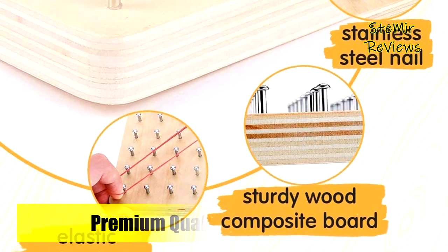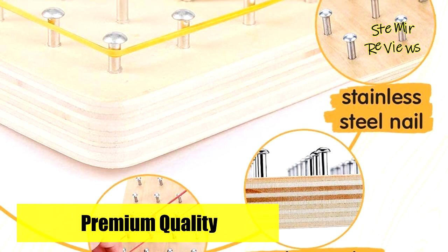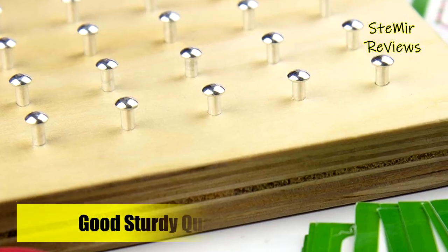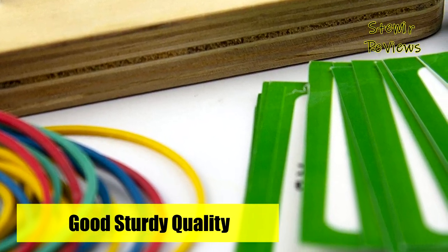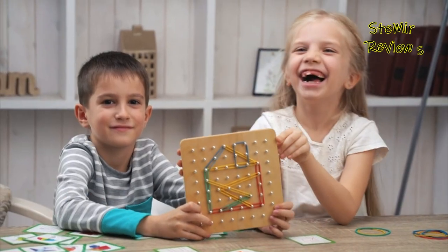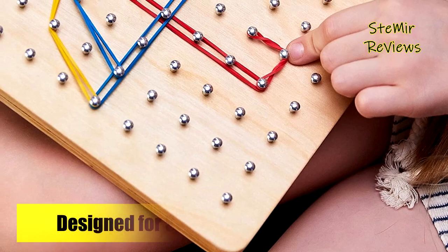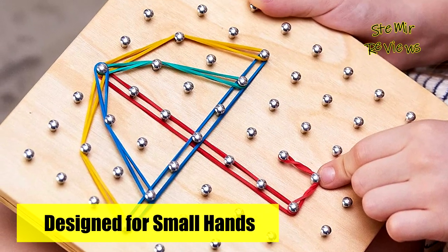Keep your kids occupied everywhere — while traveling, in the car, at home, at school, or in kindergarten. This preschool wooden geoboard is the perfect gift for boys and girls three years old and above. It develops imagination while playing and is ideal as a birthday present, Christmas stocking stuffer, party favor, or Easter basket filler. Your kids will adore this toy.